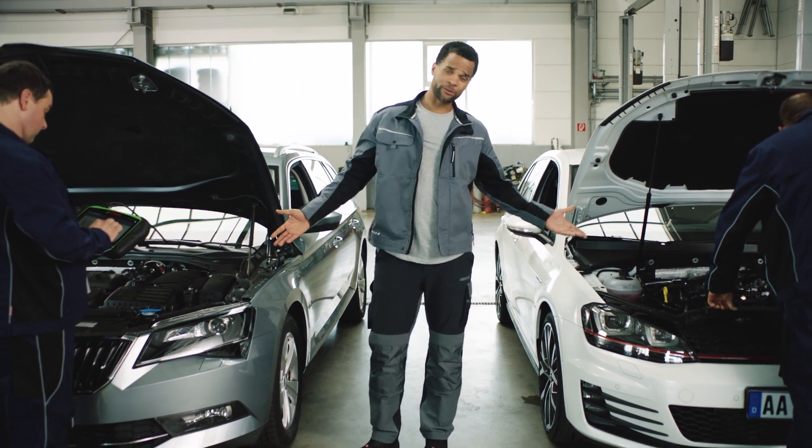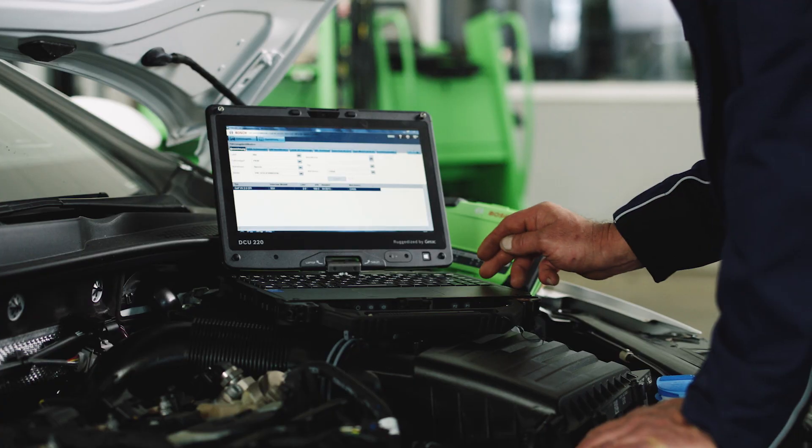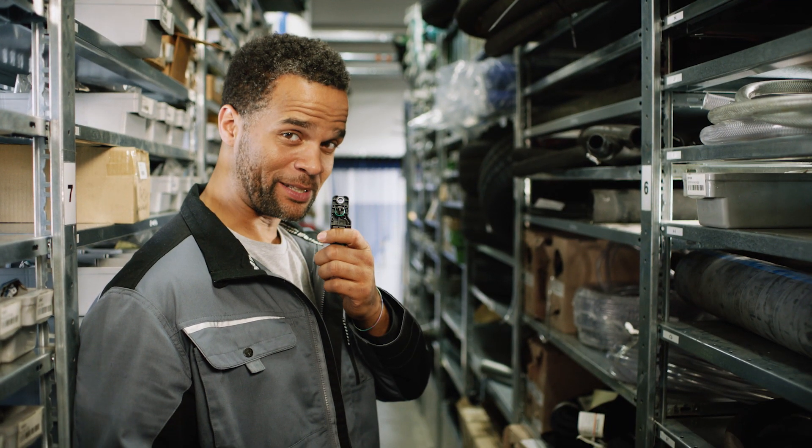Whatever the brand and model, ESI-Tronic has everything we need to know and guides us with experience-based repair — a repair that's already been tried and tested successfully. Now we can solve even the trickiest problems. That's what we call service from A to Z.